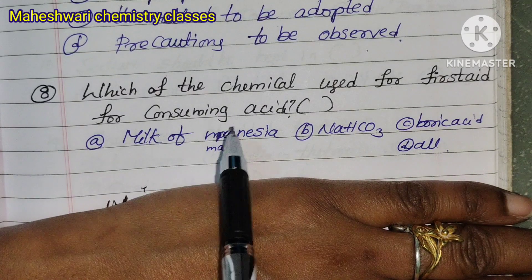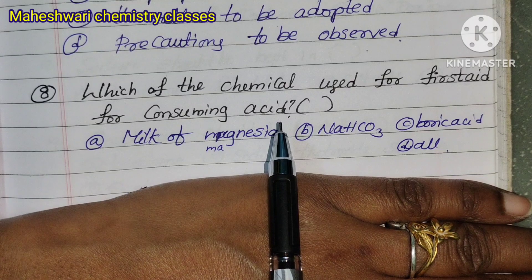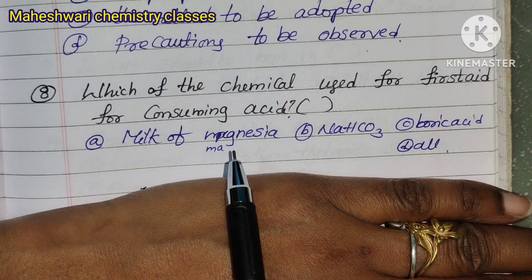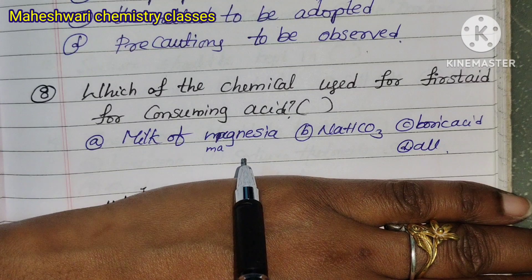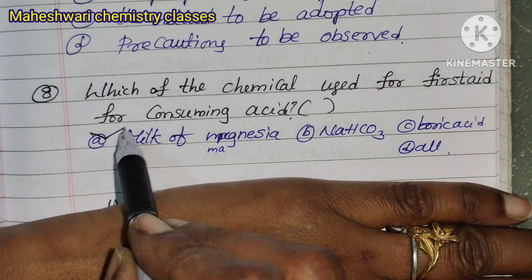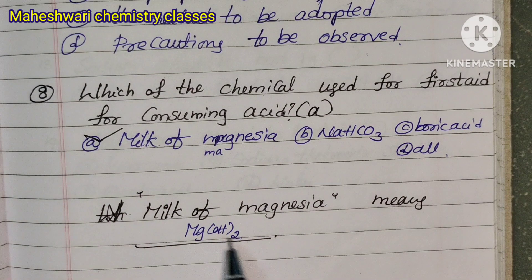Question 8: Which of the following chemicals is used for first aid for consuming acid? The answer involves magnesium hydroxide, which neutralizes the acid.